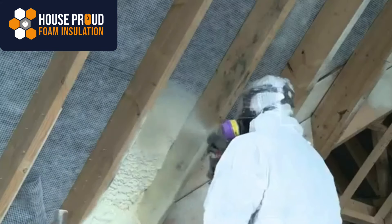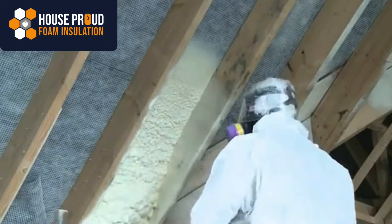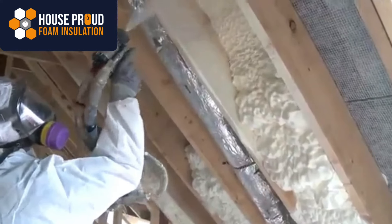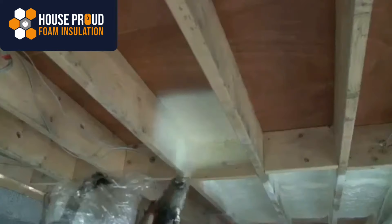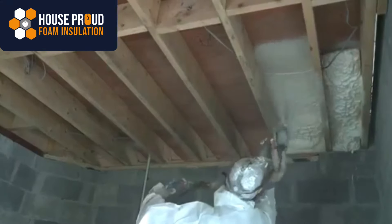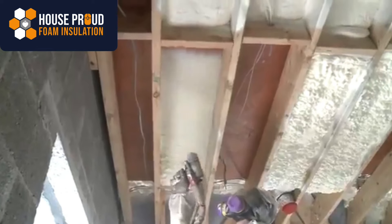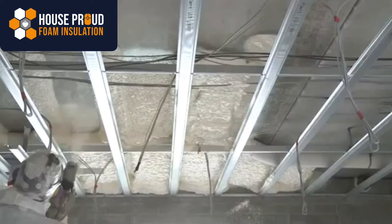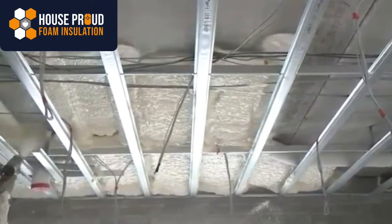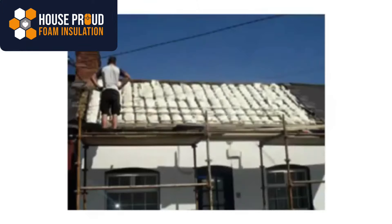Isonene is 100% open celled and 100% water blown, containing no harmful chemicals or fire retardants. In addition to providing excellent energy savings, Isonene provides incredible heat retention to warm your home and virtually eliminates airborne sound. The unique properties of Isonene facilitate use in all types of buildings and spaces, and it will fill every crack and crevice to completely cut out any air leakage or damp ingress.